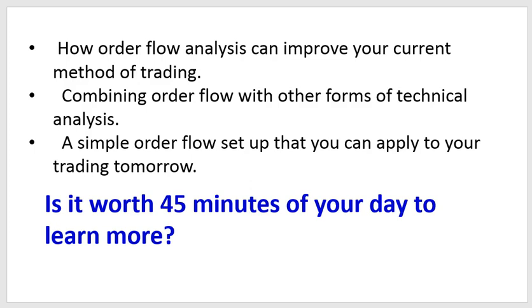It's always about finding improvement — improving your game. The best athletes out there are always trying to improve their game, and trading is the same way. Traders are always trying to improve their trading, in other words, always trying to find a new edge. I'm going to show you a simple order flow setup that you can apply to your trading tomorrow.